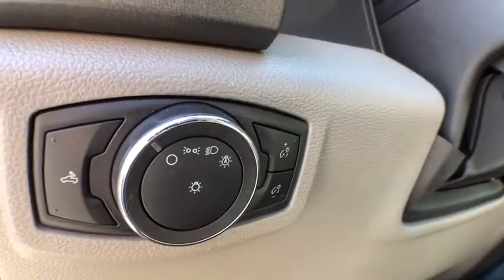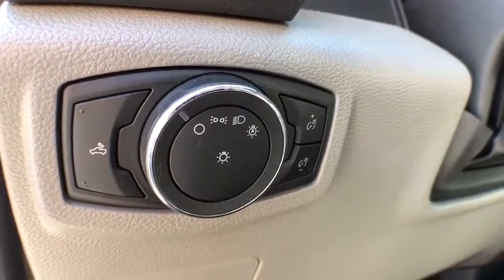Remote keyless entry, rear view camera, front reading lamps, tilt steering wheel, passenger vanity mirror, power equipment group.